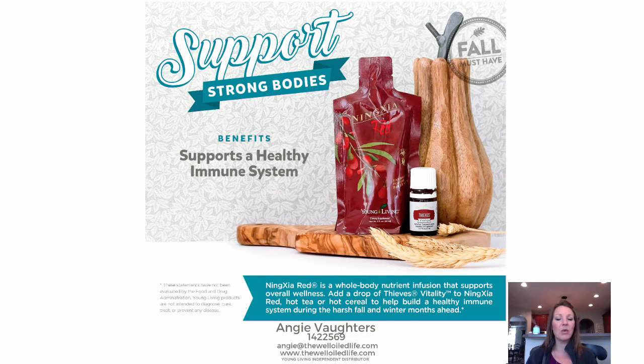This is the time of year where we're all trying to ramp up our immune systems and keep them healthy. Ninja Red is a great product for that. You can power it up with some Thieves Vitality Essential Oil — take a shot of Ninja Red, put a drop of Thieves in it, and it can really help to support your immune system.